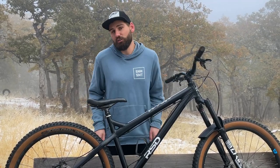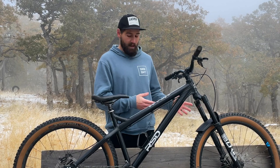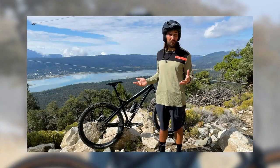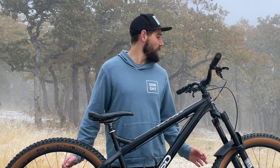If you found this video helpful and you enjoy learning about and watching jibby, techie, playful riding, then go ahead and give us a follow. Also if you want to know more about how I built this bike up and the parts I have on here, check out the bike review that I did. Thank you as always for taking the time to watch these videos. I'm going to head back inside because it's getting pretty cold out, and once all this snow melts, I'll see you on the trail.